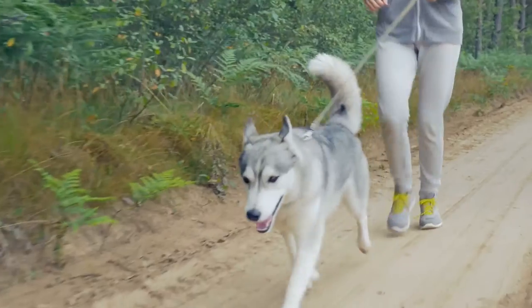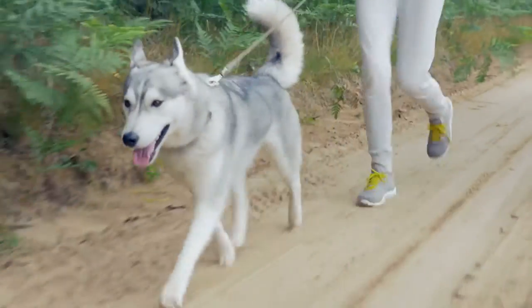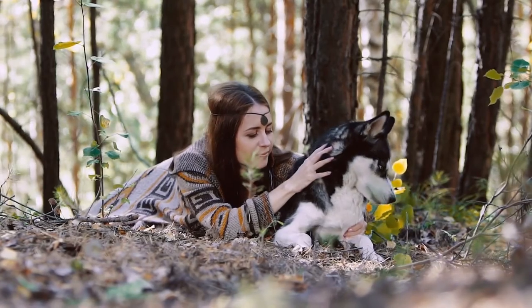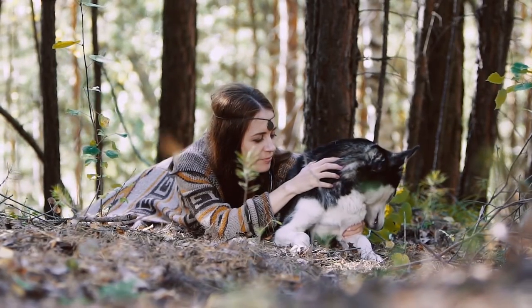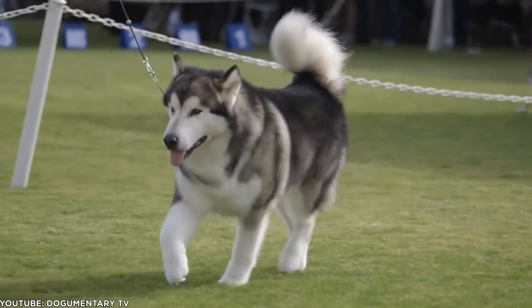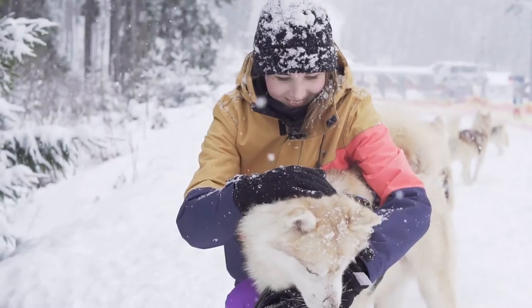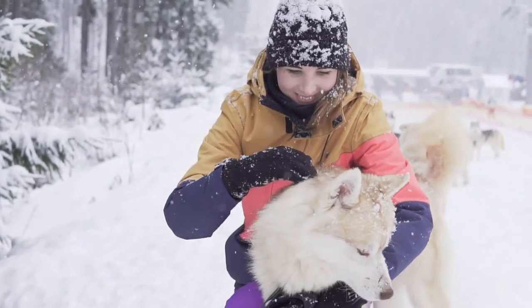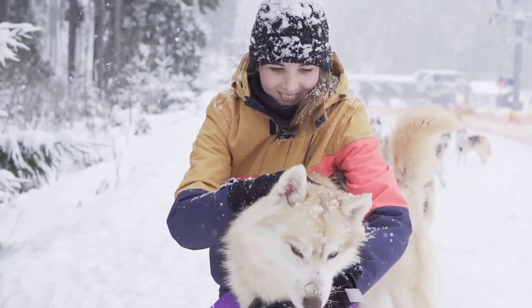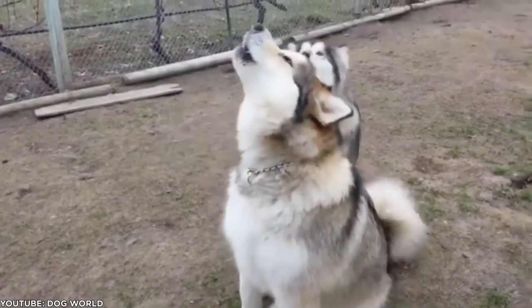In addition, there are differences in the head. The Mal's muzzle is bulky, whereas the Siberian's is of medium width. The Siberian has high-set ears that point straight up. However, the ears of the Mal should point slightly forward — high-set ears are considered a fault in the conformation ring. Finally, the Siberian is allowed to have those recognizable piercing blue eyes, but those would be a disqualifying fault in a Mal.